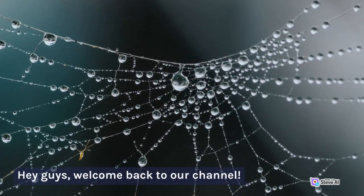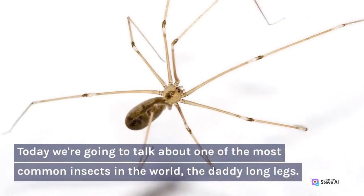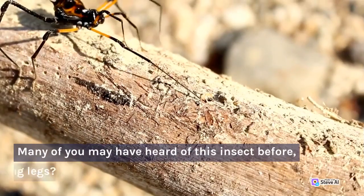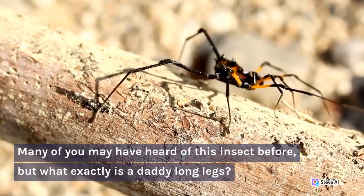Hey guys, welcome back to our channel. Today we're going to talk about one of the most common insects in the world, the Daddy Long Legs. Many of you may have heard of this insect before, but what exactly is a Daddy Long Legs?